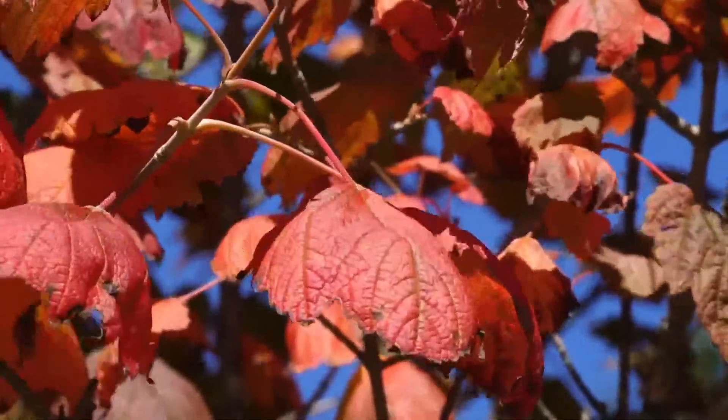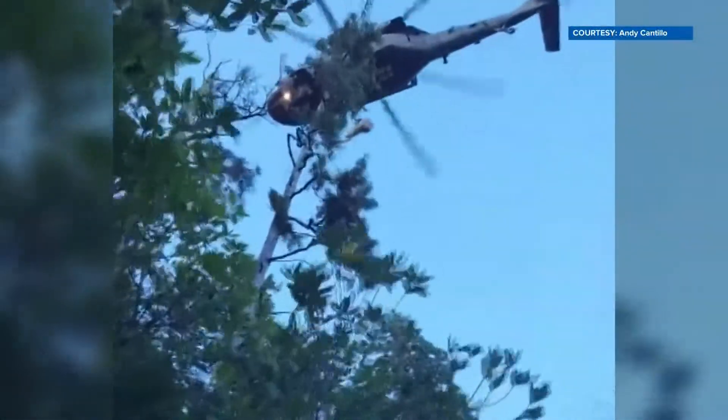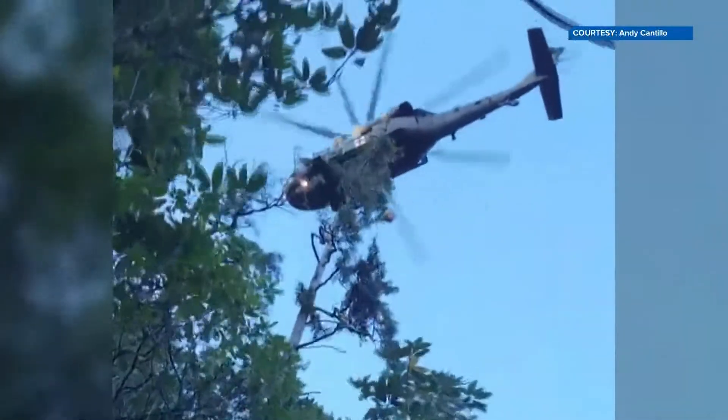The month of October delivers some of the most memorable views and fall colors in the Great Smoky Mountains National Park, but Rangers also say it marks the busiest month for search and rescue teams.